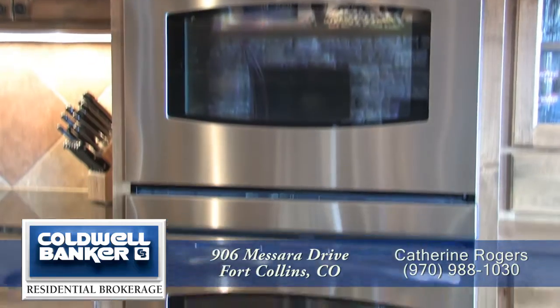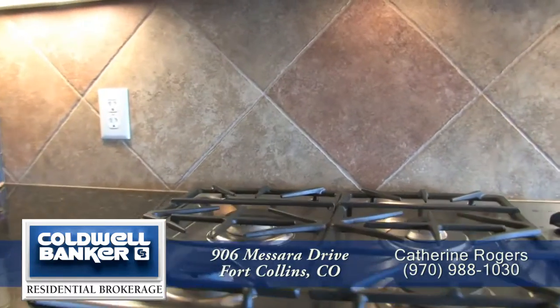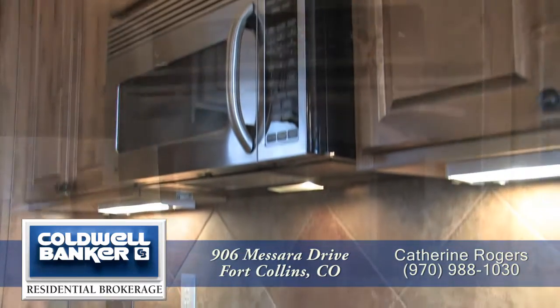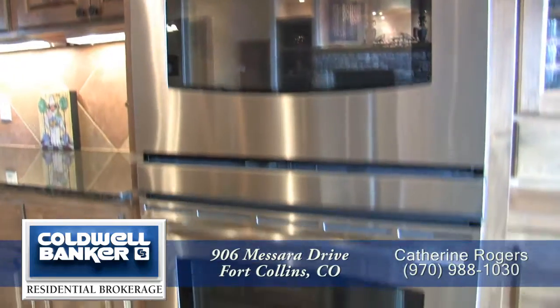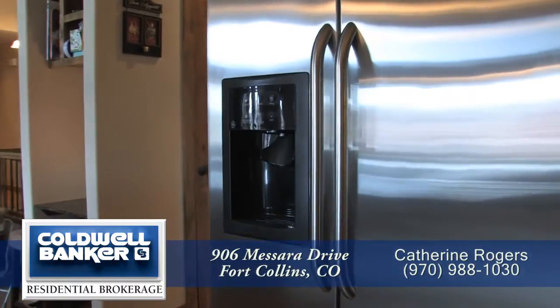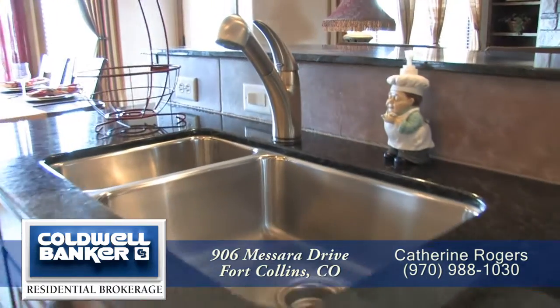This kitchen comes with a full complement of high-end stainless steel appliances, including a four-burner gas cooktop, built-in microwave, dual self-cleaning ovens — one of which is a convection oven — side-by-side refrigerator with built-in ice maker, and dishwasher next to the sink in the island.